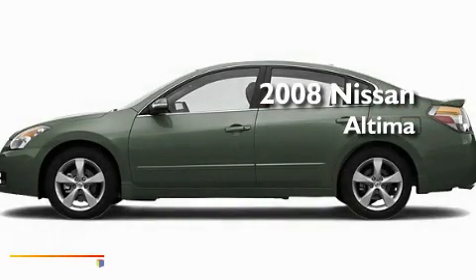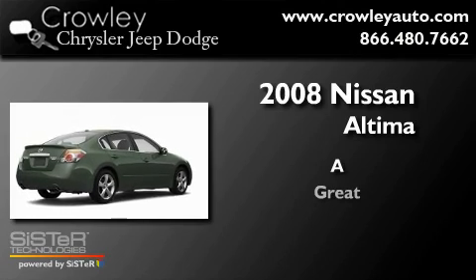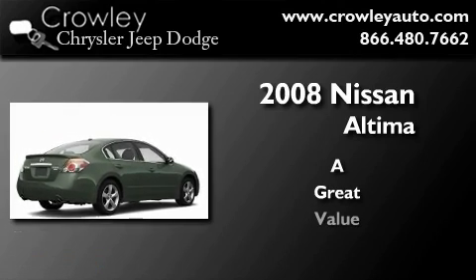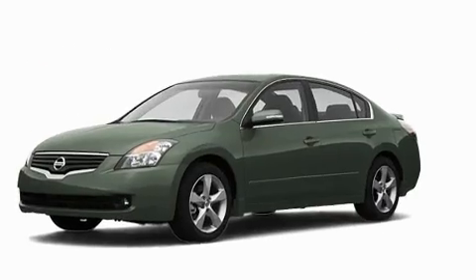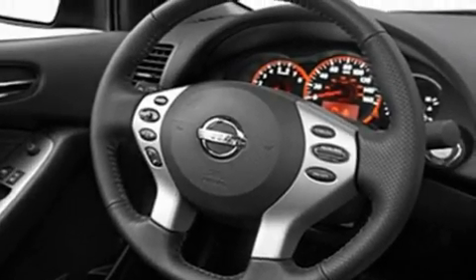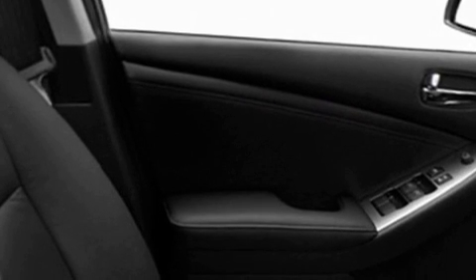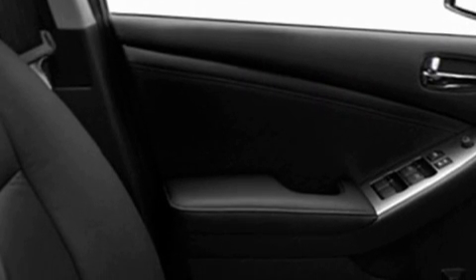This is a 2008 Nissan Altima. Its top features include a rear window defroster, keyless ignition, body side molding, a low tire pressure indicator, an anti-lock braking system, dual airbags, side impact door beams, rear seat childproof door locks. This vehicle has fewer than 30,000 miles on the odometer.